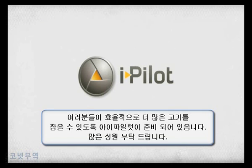To see all the ways that iPilot can help you catch more fish, push the other buttons on this display.